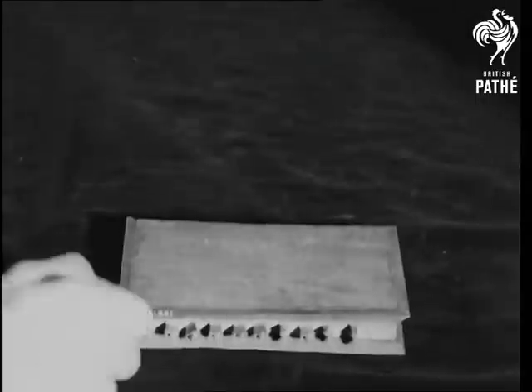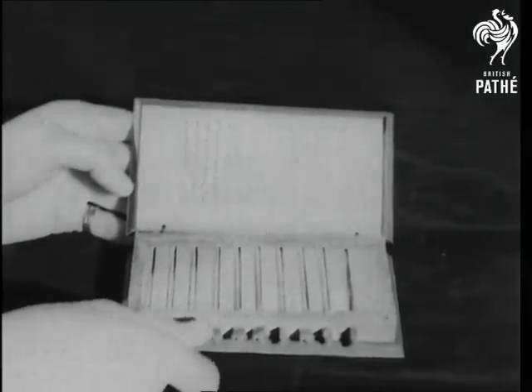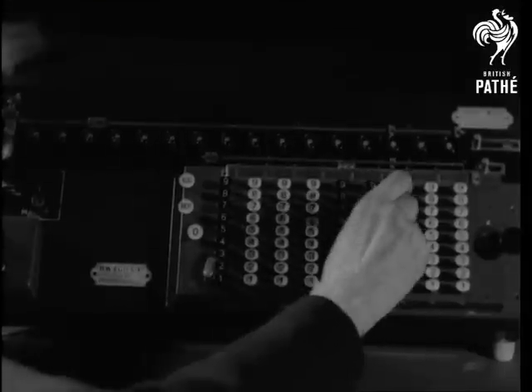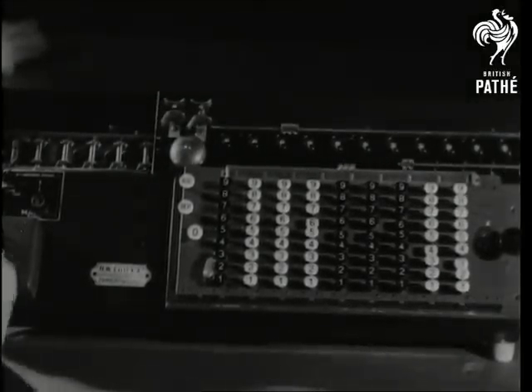Here is what might be called an early calculating machine, invented 300 years ago. Really it only simplified the addition of figures. The present-day machine multiplies and divides automatically — you just set the numbers, press the button, and the machine produces the result.